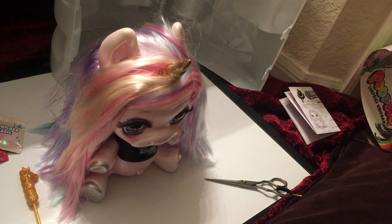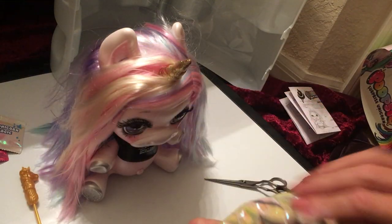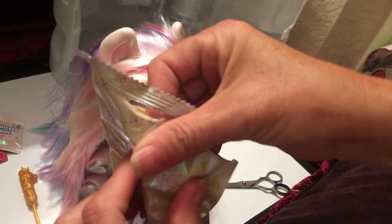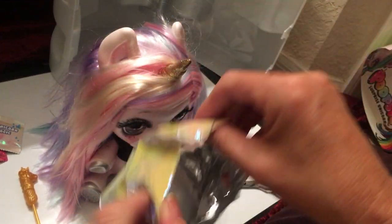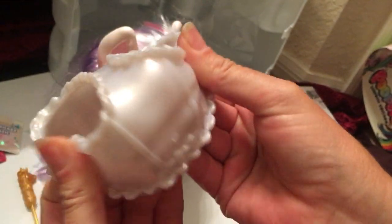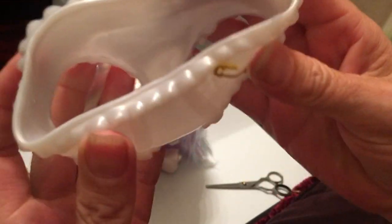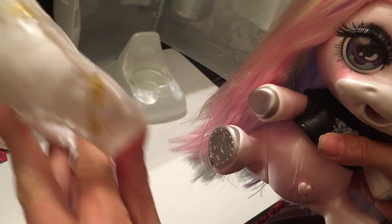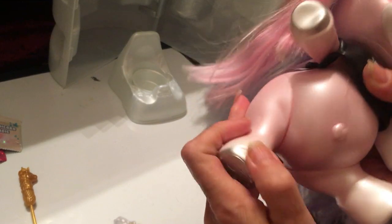The next surprise is the diaper. It's made of soft plastic, kind of like Polly Pocket material. I think this is the front and this is the back, so we're going to put that on her.